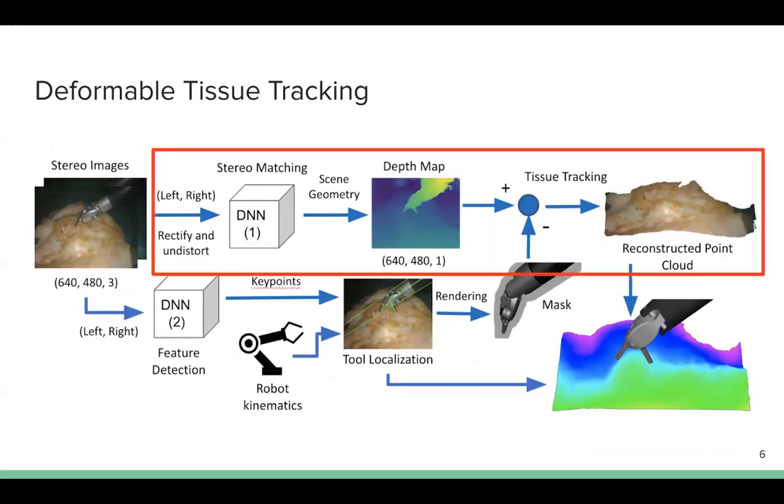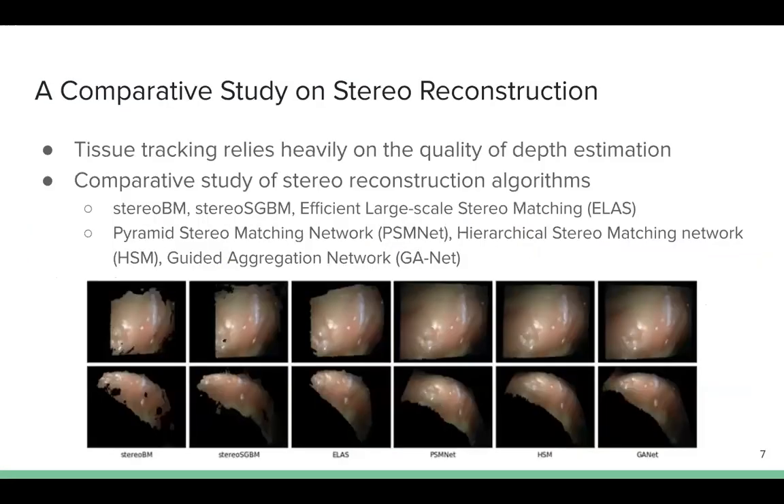To reconstruct and track the deformable tissue, we first use the neural network for stereo matching. The output disparity maps are then converted into a depth map through triangulation. Then, a fusion-based tissue tracker is used to fuse the depth maps to a global tissue model and estimate the deformation. Since the deformable tissue tracking relies heavily on the quality of depth estimation, we study the performance of several stereo reconstruction algorithms by integrating them into our tissue tracking pipeline.